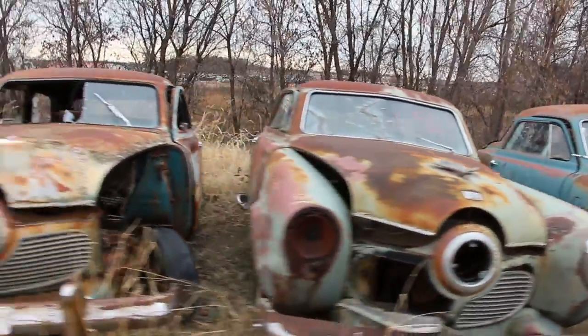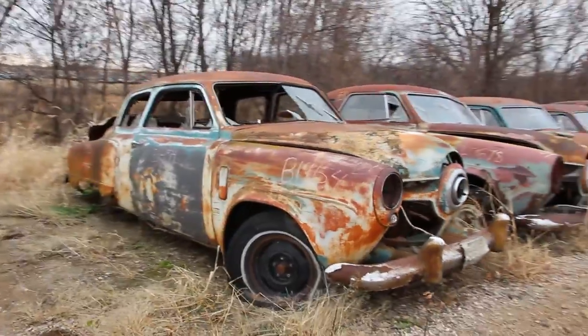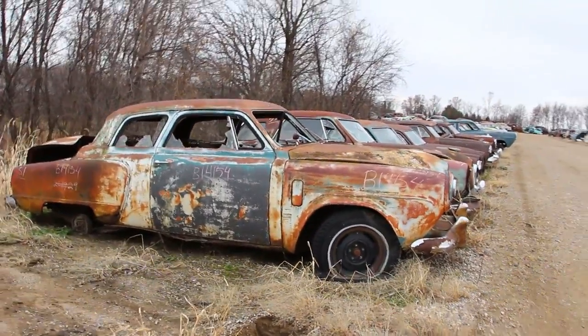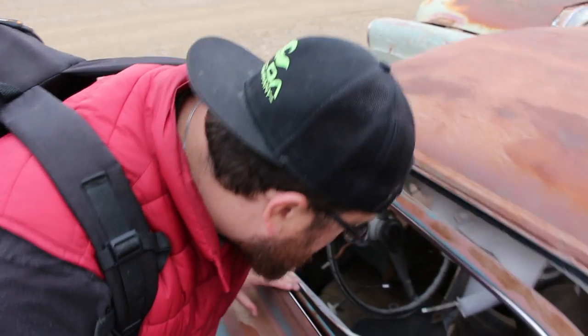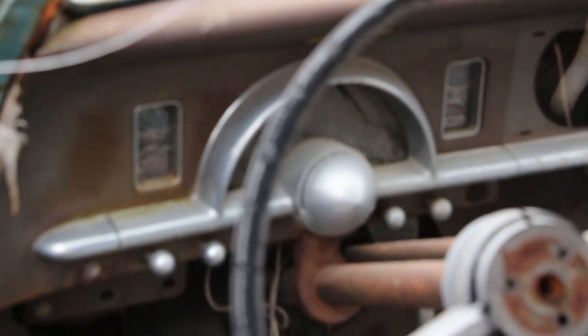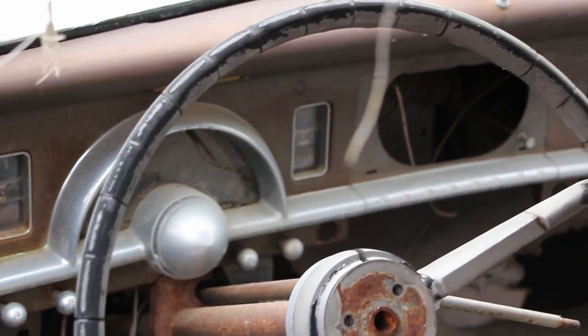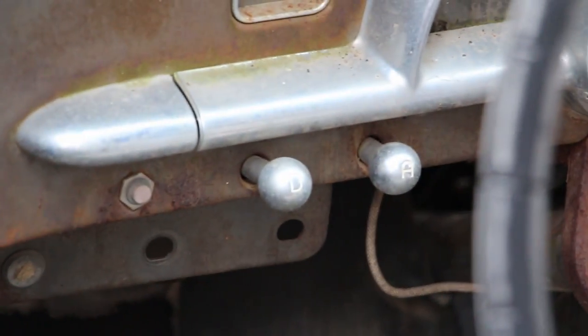The Studebaker Champions came in 13 different models and the Studebaker Commanders came in nine different models — there was a Champion or a Commander for everybody. They were all pretty cost-effective too, selling for only around $1,500. Studebaker put over half a million of these cars on the road between 1950 and 1951.